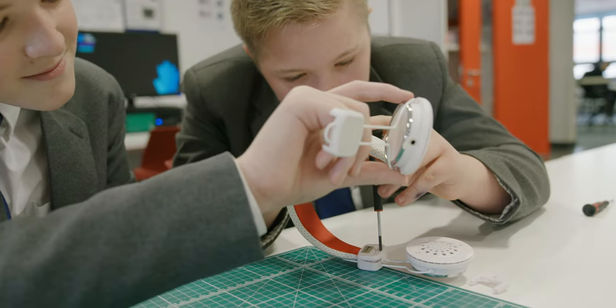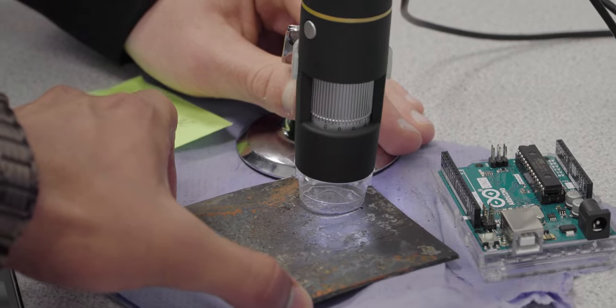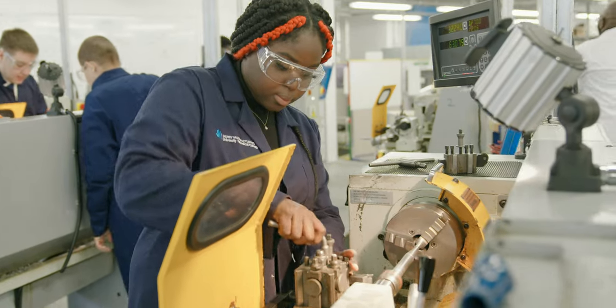CAD, and this can help them further down the line to an apprenticeship or to study at a further college or university. I chose to come to UTC because it's an engineering school, mainly based around engineering — everybody here does engineering.